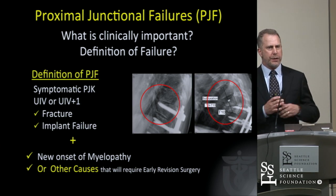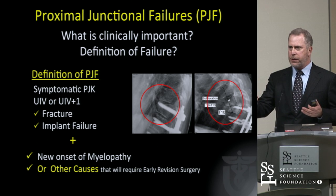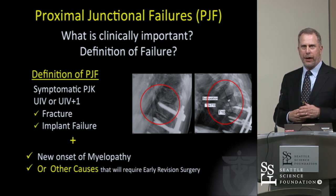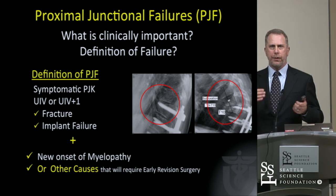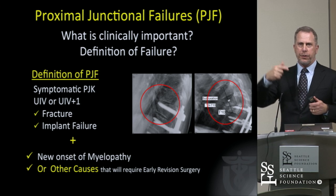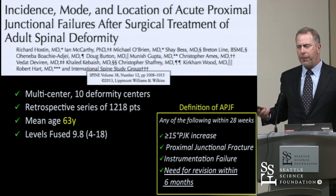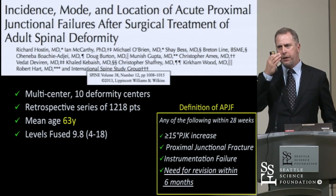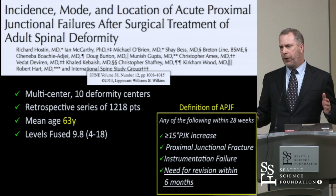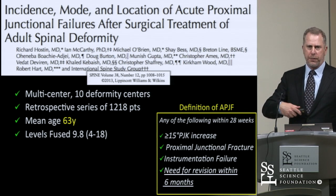The definition of proximal junctional failure is a kyphosis of greater than 15 degrees — still relatively soft for a failure mode. It's hard to get excited about failure when most patients are asymptomatic. It really focused on fracture or implant failure at the upper instrumented vertebrae or the one right above it, and those may be associated with myelopathy. Hostin is the first author from ISSG that really outlined proximal junctional failure — specifically acute proximal junctional failure — as the thing we now talk about. They had 1,200 patients reviewed, with an incidence of about 6%, and almost all occurred early.